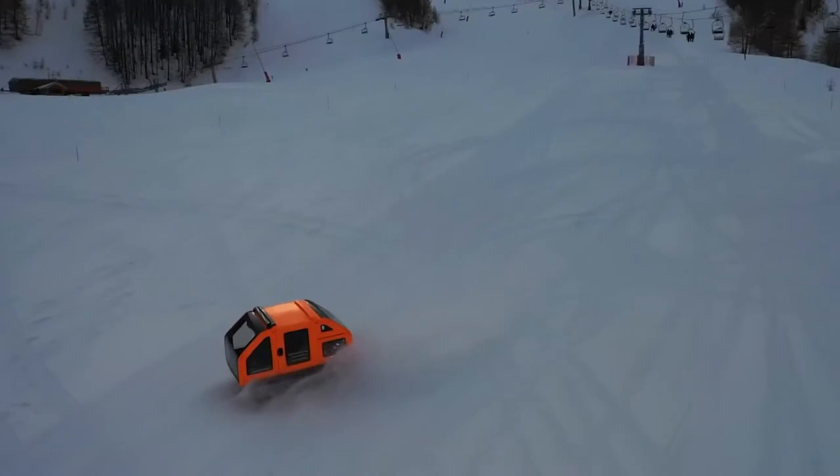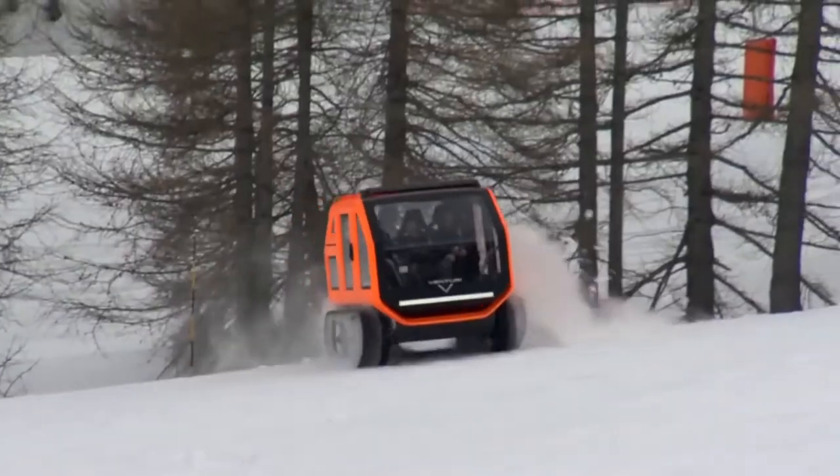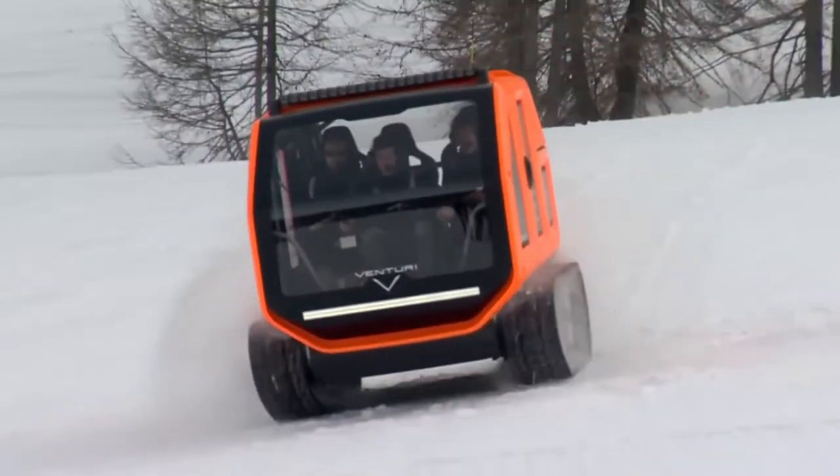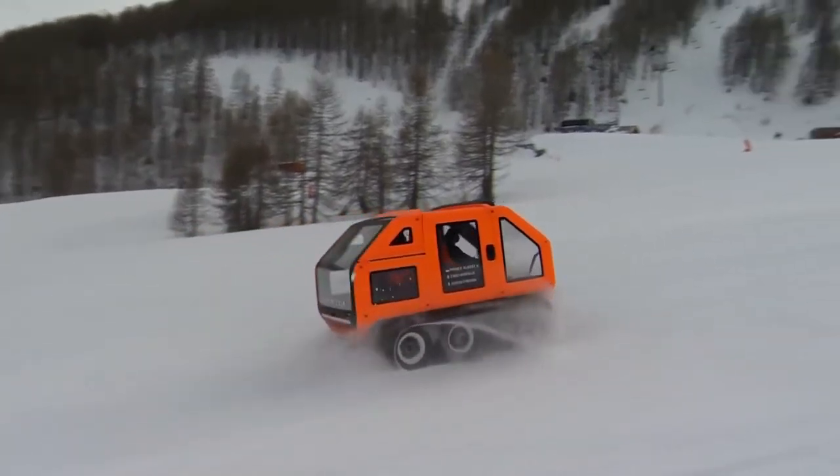The tracks offer great off-road possibilities, and the car can easily overcome a thick layer of snow. The vehicle can reach a top speed of 25 kilometers per hour. Its range, considering the extreme circumstances, is amazing — 50 kilometers.